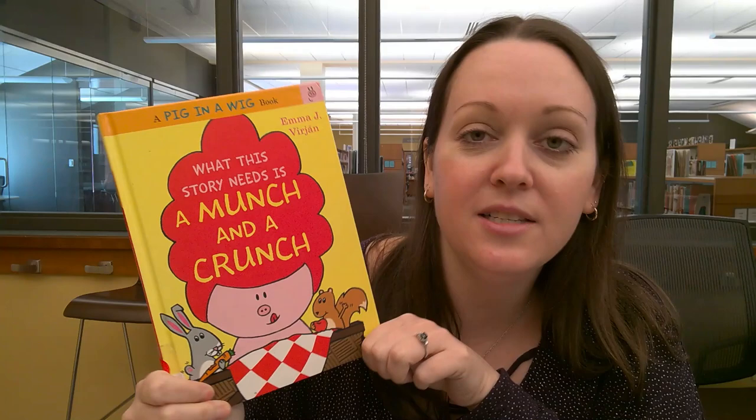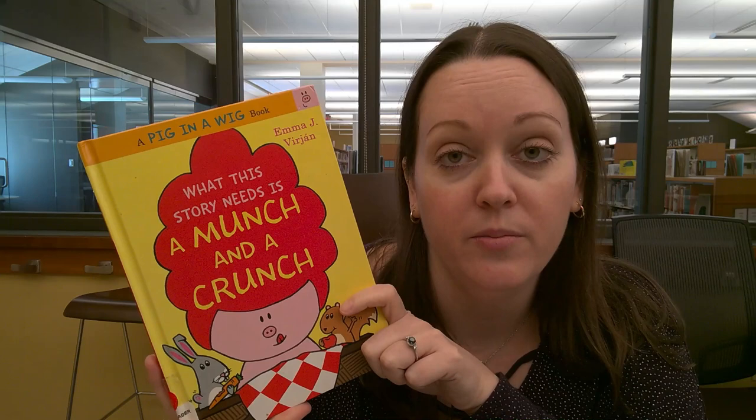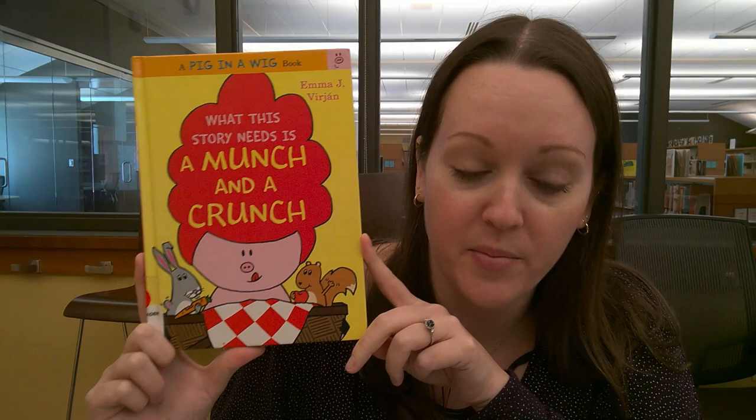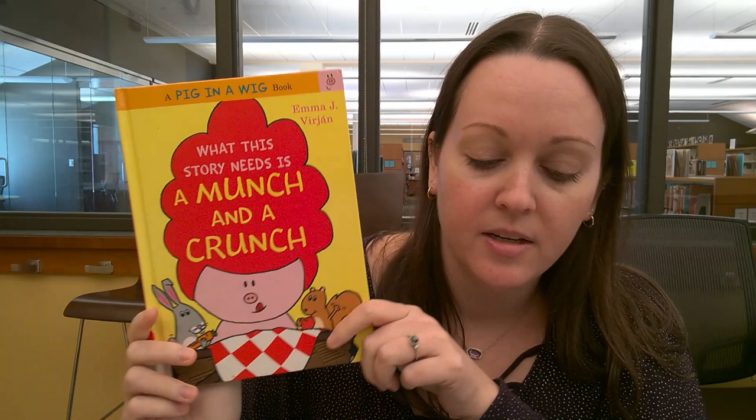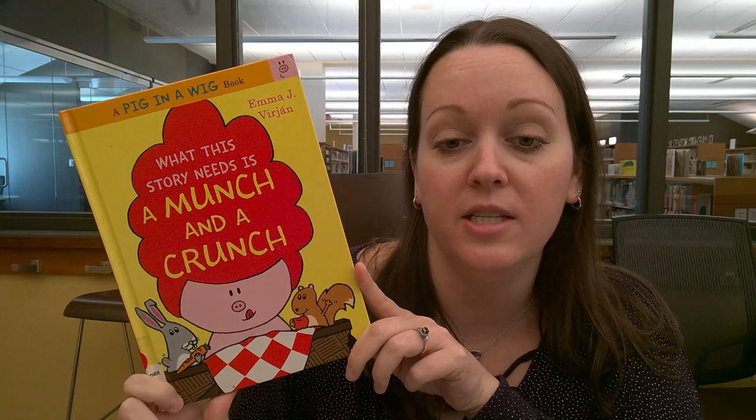This is a good one if you like Dr. Seuss books — there's a lot of rhyming. If you like Mo Willems books like The Pigeon or Elephant and Piggy, this is another good one I'd recommend. It's good if you're learning to read but ready for something a little more — almost like a beginning chapter book, with a sentence or two. It's funny, you will laugh, and it's part of a series so there are more Pig in a Wig books if you like this one.